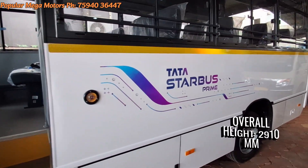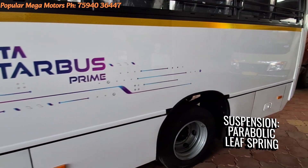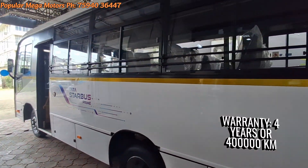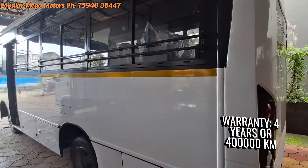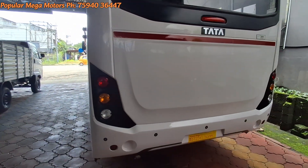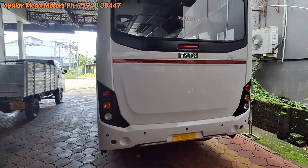Front and rear suspensions are parabolic leaf spring. The number of wheels is 6. Tire size is 235/75 R17.5-inch radials. The company offers a warranty of 4 years or 4 lakh kilometers.